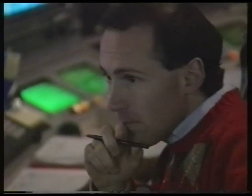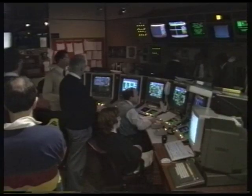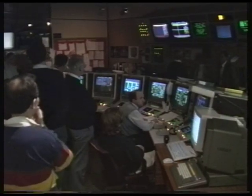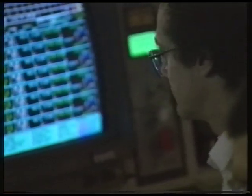Nervous faces, intense concentration — the prelude to a countdown to history. Scientists had been working towards this for the last 13 years. At 5:15 on November the 9th, they got it. Two, one, zero.